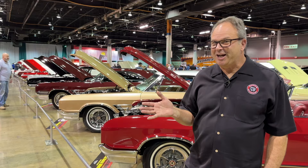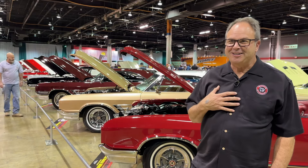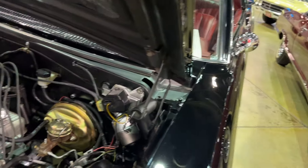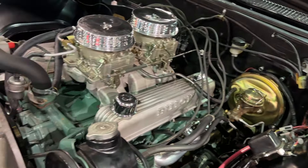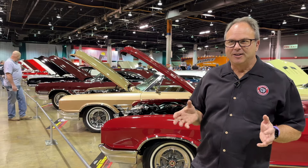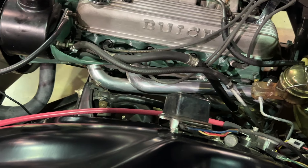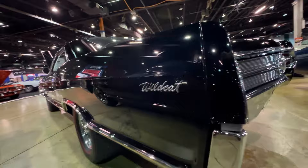Starting with the black one, which is my Frankenstein — I've built the engine. It's a dual quad. It has the Buick experimental aluminum dual quad intake, 425 TA headers, and a full dual exhaust with two-and-a-half-inch pipes.